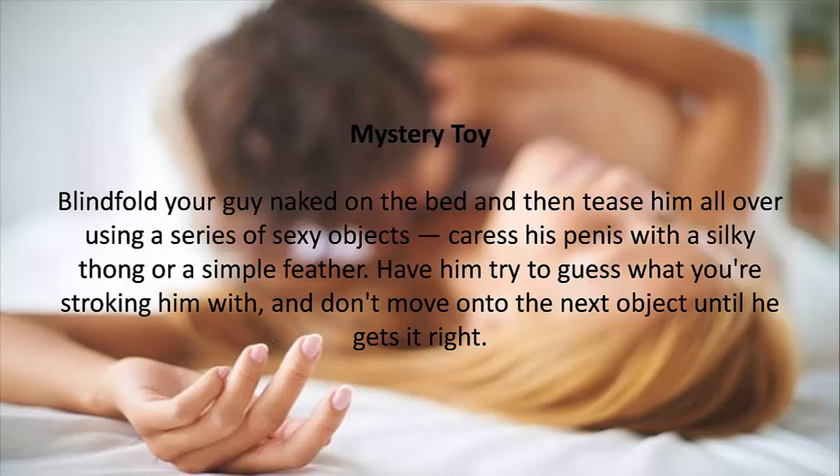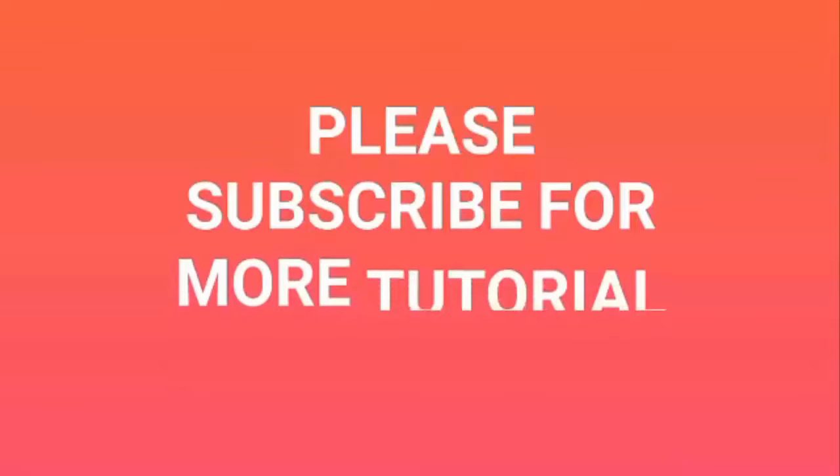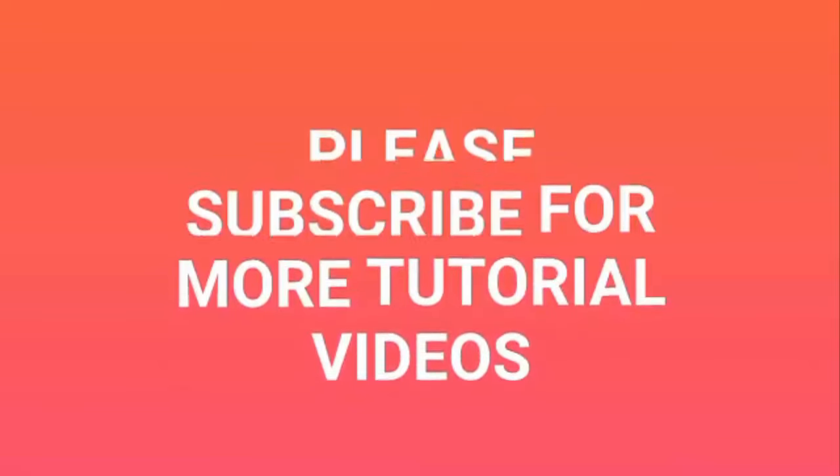12. Mystery Toy. Blindfold your guy naked on the bed and then tease him all over using a series of sexy objects — caress his penis with a silky thong or a simple feather. Have him try to guess what you're stroking him with, and don't move on to the next object until he gets it right. If you like this video, please don't forget to give us a like and subscribe to our channel for more tutorials. Thanks for watching.